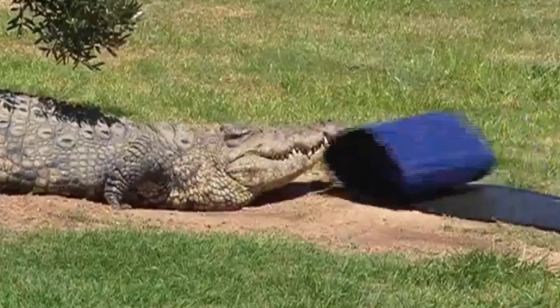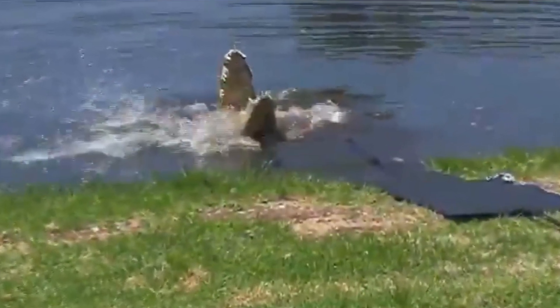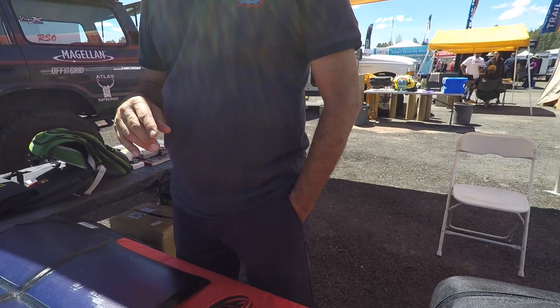Our headquarters are in Johannesburg, South Africa, where there are a lot of wild animals including crocodiles. We went to a croc farm, threw some of those panels into a croc pond, they chewed it and made holes in it with their teeth — and we still had 95% output.